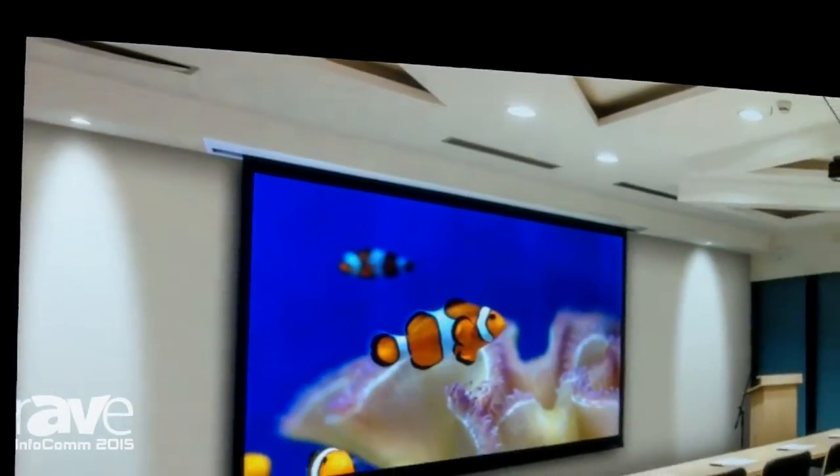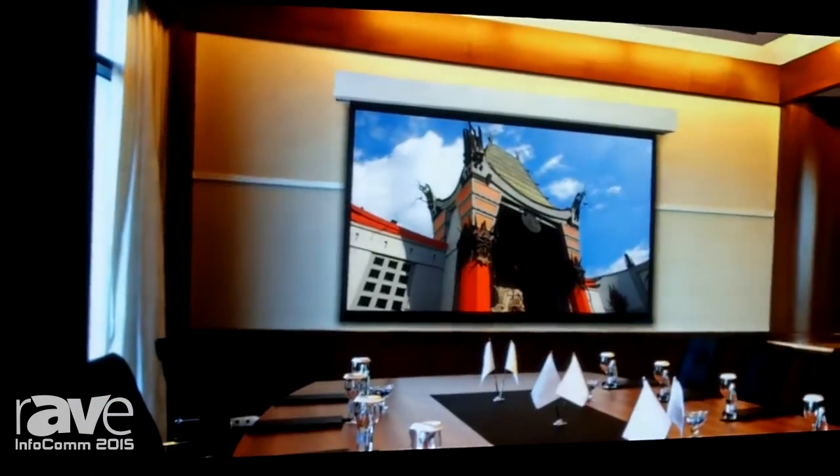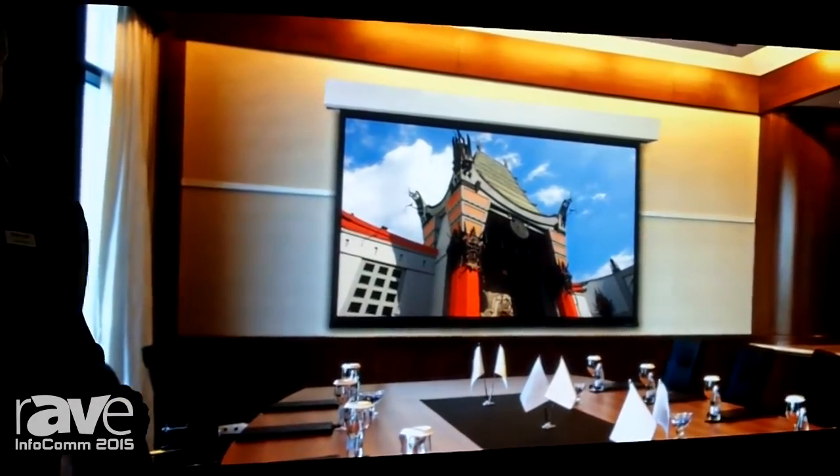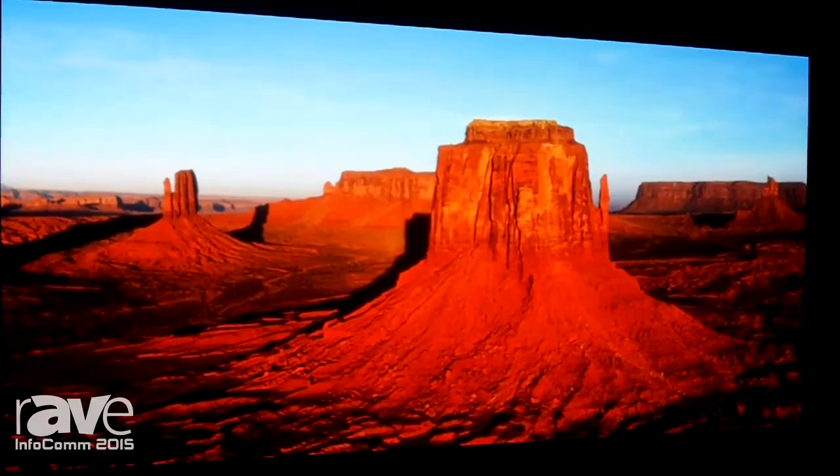Hi, it's Peter from Stewart Film Screen. I'm standing in front of a brand new product that we're calling Fidelity Vision — that's Fidelity LED — and it stands for that because this is an image enhancement for LED direct wall video screens.